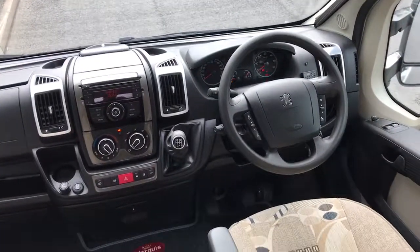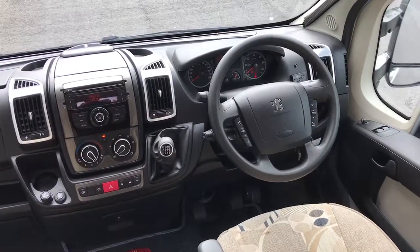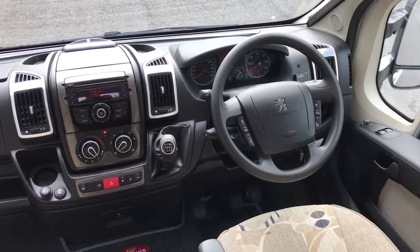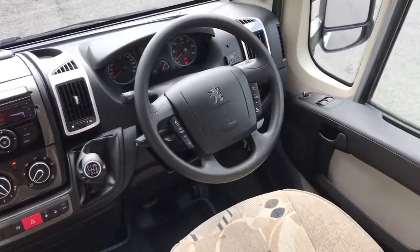In the cab area it's a six-speed gearbox, cab air conditioning, alarm, steering wheel controls, electric mirrors, electric windows, cruise control and reversing camera. Very well specced out with it being a Marcus special.